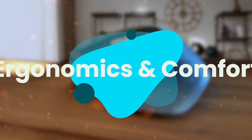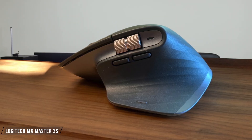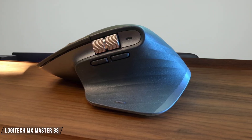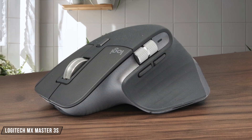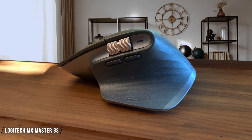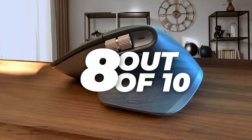Next, we are going to compare them on the Ergonomics and Comfort category, which has a multiplier of 1.5. The Logitech MX Master 3S is a standout for its ergonomic design, featuring a contoured shape, thumb rest, and soft-touch coating. However, its size might be too large for users with smaller hands, making it less comfortable for them. I give it 8 out of 10 for its comfort and ergonomic design.